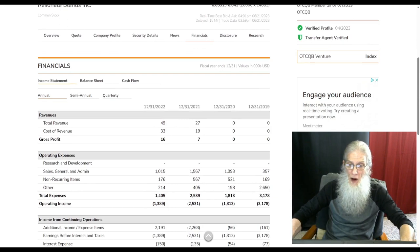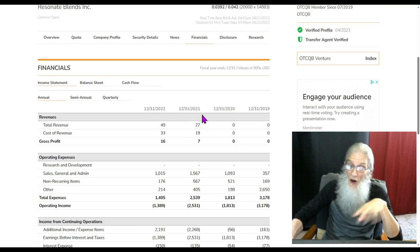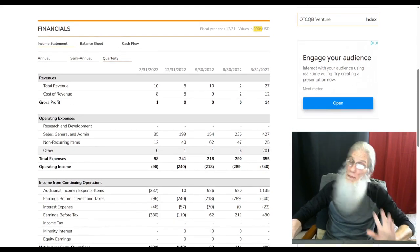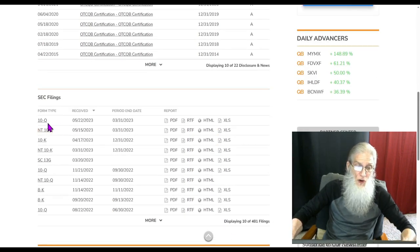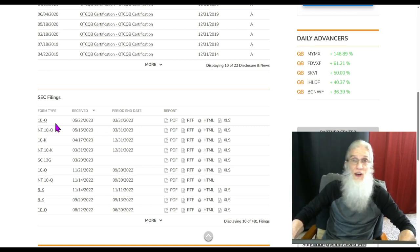Looking at the financials — not a lot here, but they're growing. In 2020 they had nothing, 2021 was $27,000, 2022 was $49,000. We know it's thousands because we add three more zeros to the numbers we see. Looking quarterly, not doing a lot. But this news that just came out is going to change everything. As for disclosures, we've got a 10Q — their most recent financial. They were late filing it but got it in just in time. If you want to know more about the company, forget Google. Dive into the most recent 10Q or 10K — you will get everything from A to Z in there.